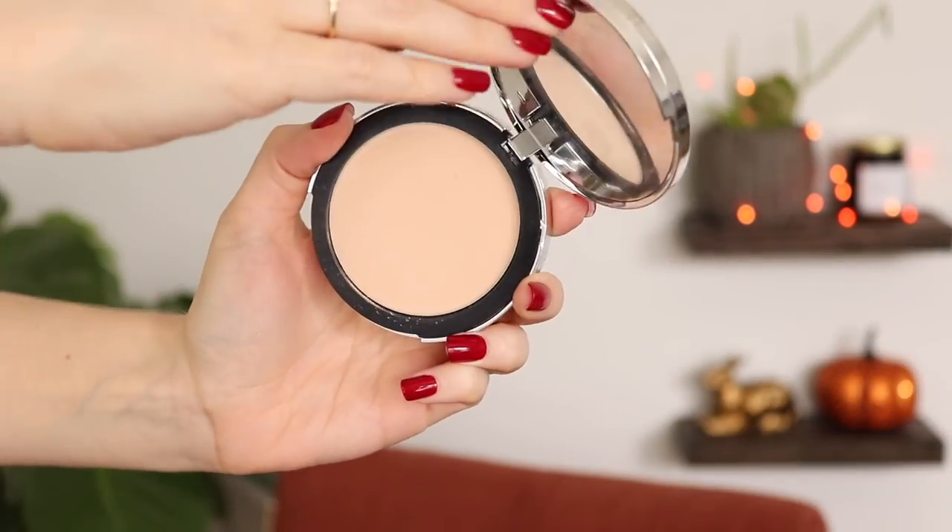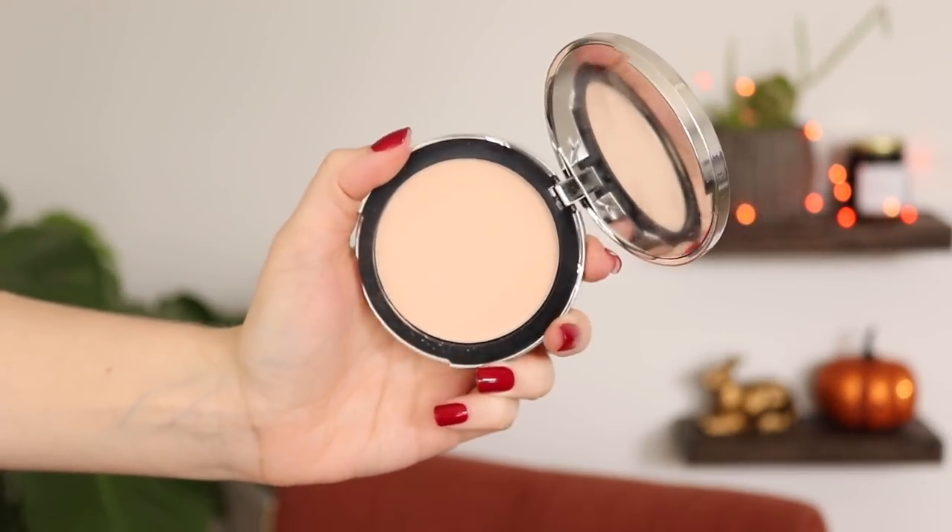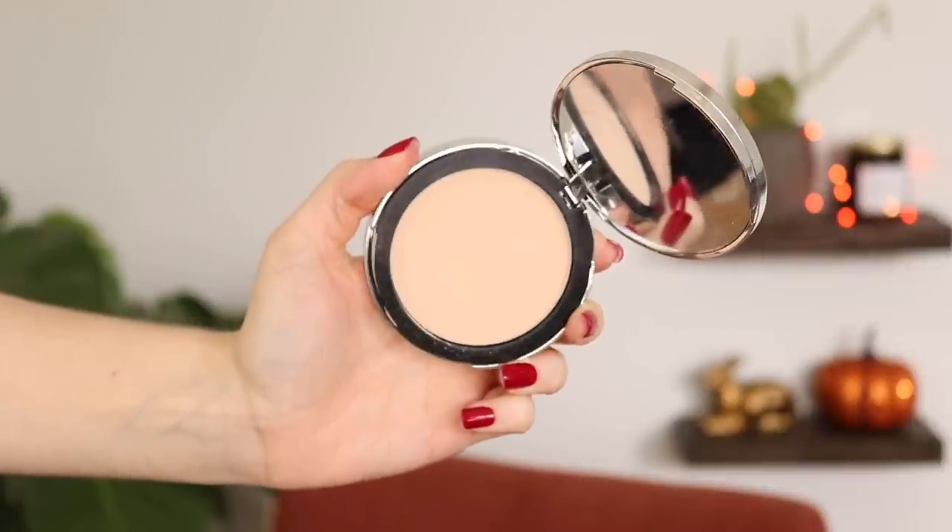Here's a product that the only reason I haven't used is because I've been panning other products in this category. This is the Elf Sheer Tint Finishing Powder, and this just goes to show why I don't need to have more than two or three powders in my collection at a time. I currently have five, so this one just hasn't been getting used. It is one of my newer ones and I've just been trying to pan my older powders.